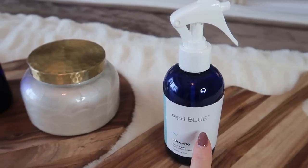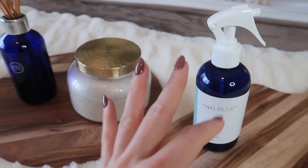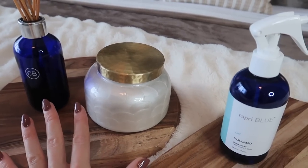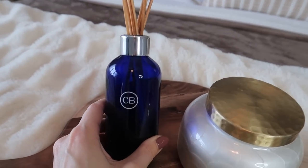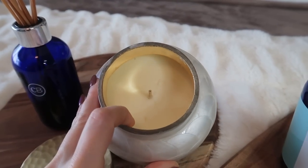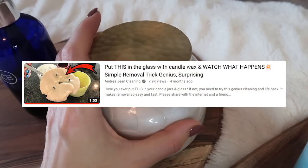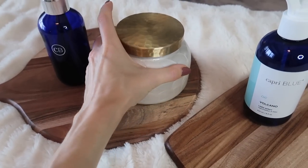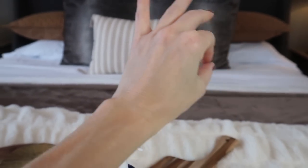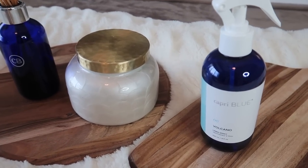The volcano scent from the Capri Blue line is to die for. It is not overpowering — I believe anybody would love this scent. I keep this by my bedside table; not only does it look aesthetically pleasing, it smells so good. Their votives come in a lot of different colors and varieties. I have a video about how to remove the candle wax very easily from these jars — I actually use one in my bathroom for toothpicks, so the candle basically pays for itself. This linen spray is also awesome — I spray it every single morning on my bed and in my kids' beds for that fresh, crisp touch.